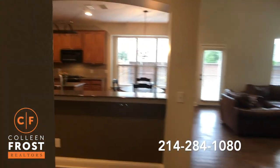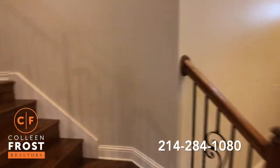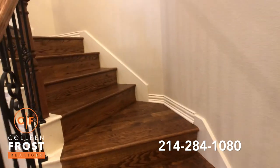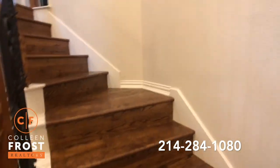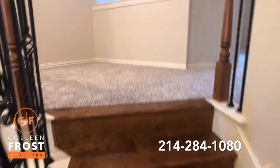Now let's head upstairs. You'll notice that the hand-scraped hardwood floors are even on the staircase, which is so wonderful — I have that in my house as well, and it's really great for wear and tear.